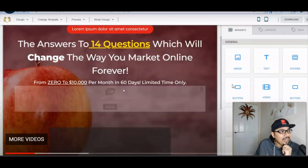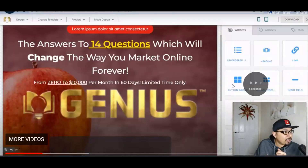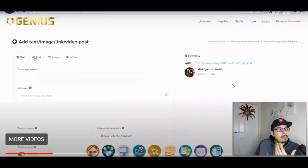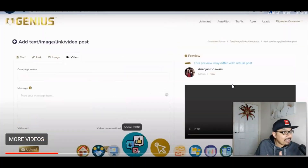I can see how they have geniusly integrated every single thing inside the members area of Genius. You can select any pages, any logo for your niche. They have made their own page inside the members area and you can add text, image, links, video, posts — anything literally. It's fairly simple and easy to do.